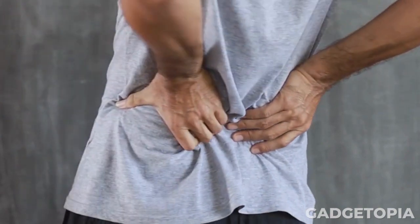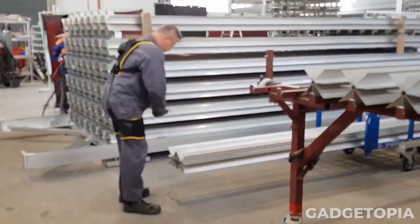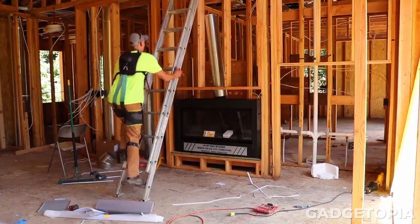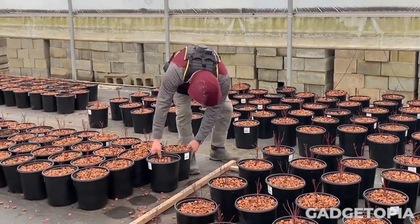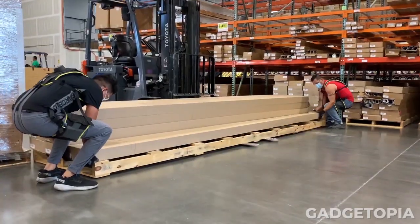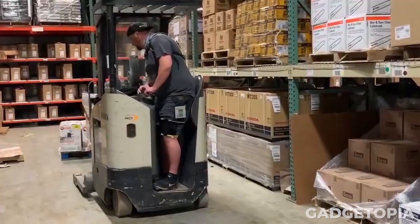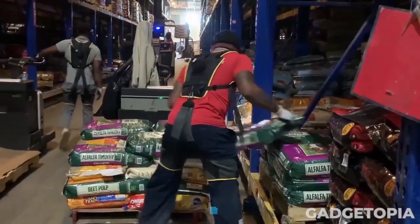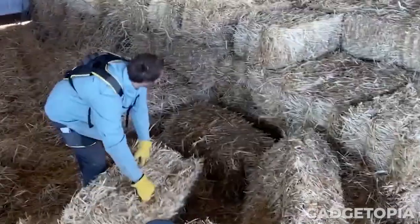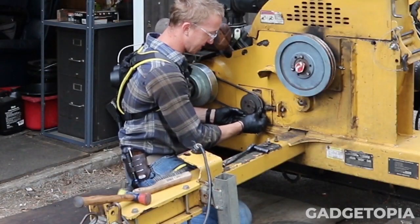Do you suffer from back pain or injuries related to repetitive lifting? Have you found traditional back support belts to be uncomfortable or ineffective? The HeroWear Apex is a wearable exoskeleton designed to address these problems. It is specifically designed for workers who frequently lift heavy loads or perform physically demanding tasks, and it provides support to the lower back and core muscles, reducing the risk of back pain and injuries related to repetitive lifting. The exoskeleton works by providing a supportive framework for the user's back, transferring weight from the upper body to the hips and legs, taking pressure off the lower back and core muscles. Additionally, the HeroWear Apex is fully adjustable to fit a range of body types and can be worn comfortably for extended periods of time.